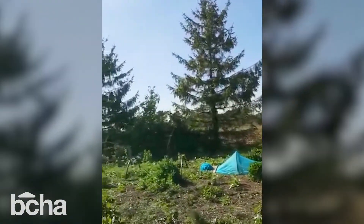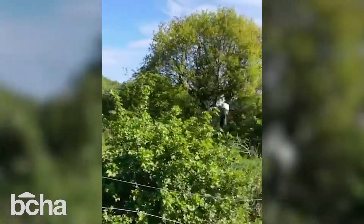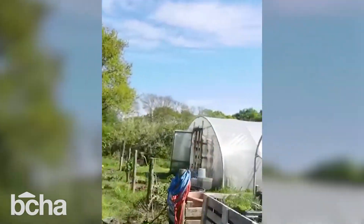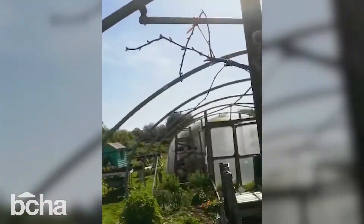We've got some vegetables growing in here, and this is our fruit garden. Lots of wildflowers to be pulled here — did I say wildflowers? I mean wildflowers. And then we've got a polytunnel here that needs re-skinning, which is quite interesting like that.